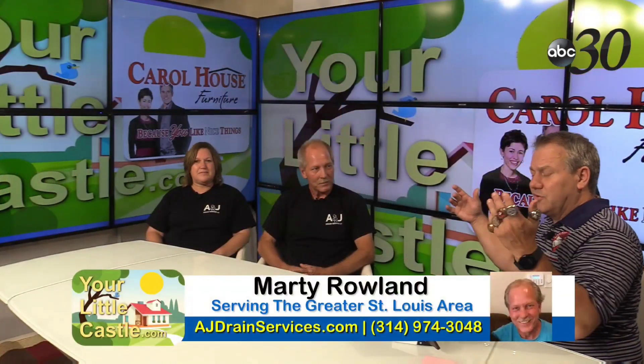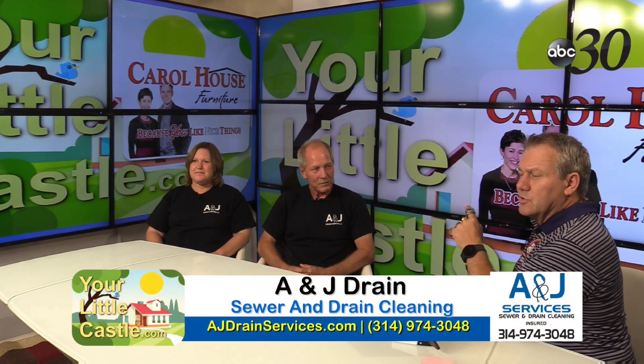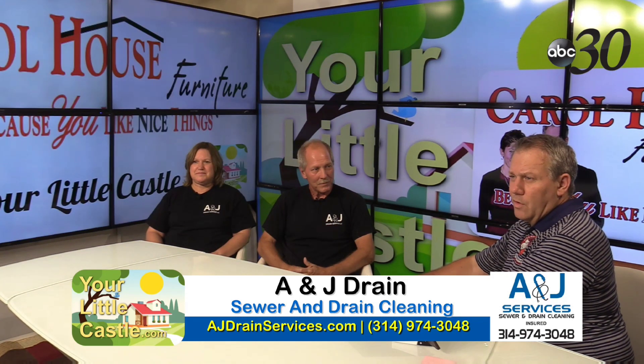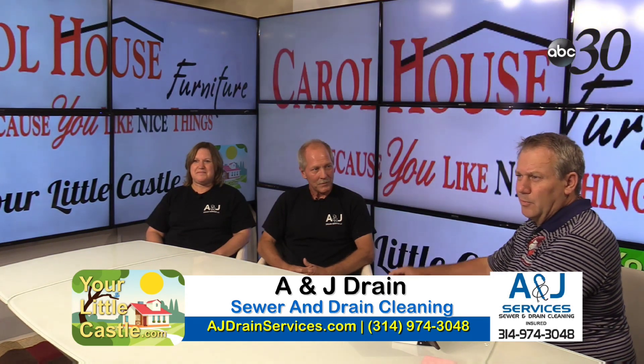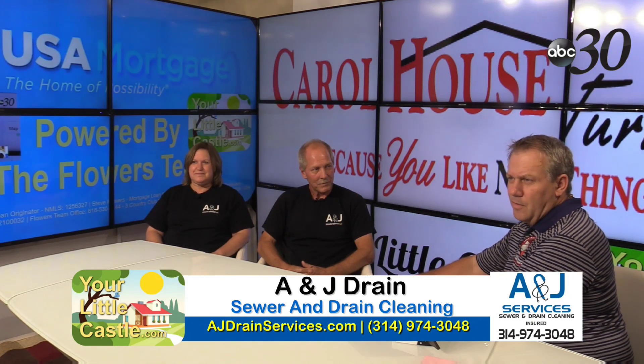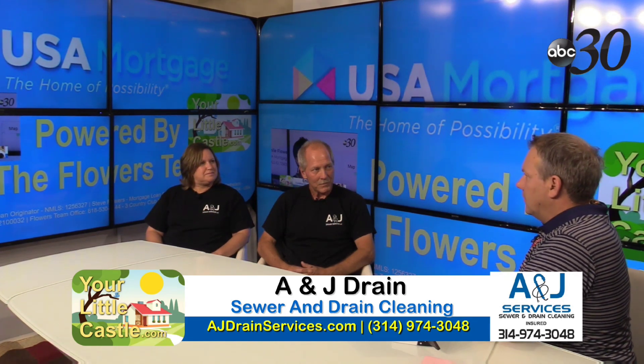We want to give a quick shout-out to our sponsors: Carol House Furniture, because you like nice things in your little castle, and USA Mortgage — because not a lot of people pay cash for a house these days.